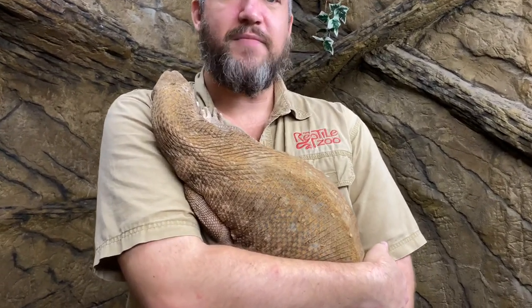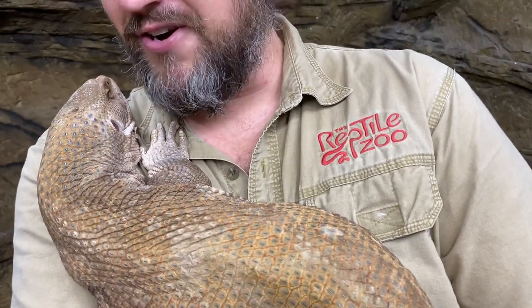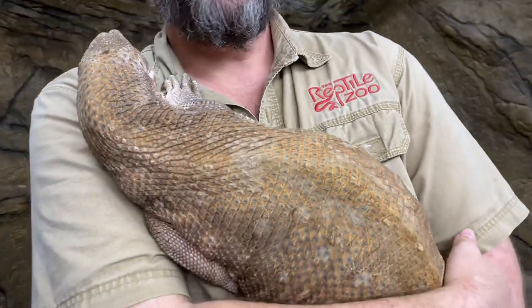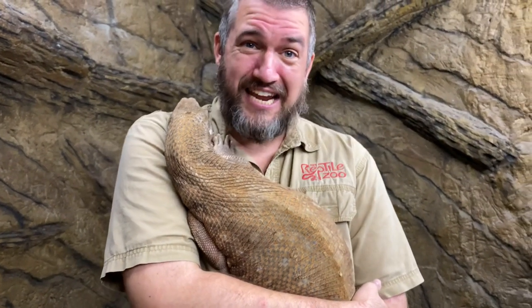They'll scavenge around. Primarily their diet is going to be meat, although this guy actually has a bit of a sweet tooth for strawberries. Meat and eggs are certainly a very large part of their diet. One of the most interesting things they like to eat is also one of the most dangerous — monitors will certainly eat snakes, and one of the snakes at the top of this guy's list is the cobra.